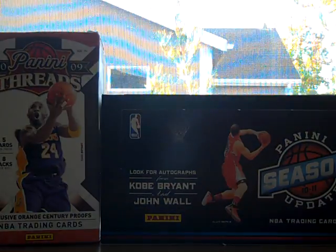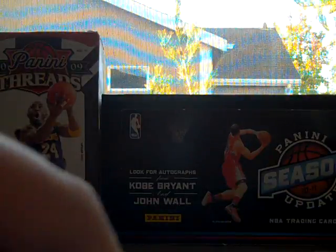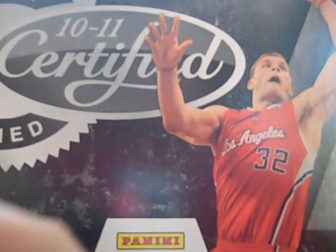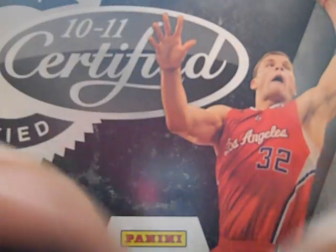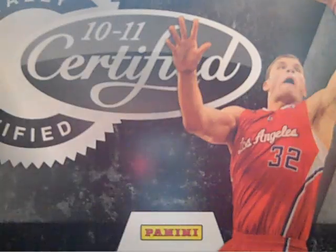It's box number 72. Can't see that because the camera sucks, but it's okay — I don't care if the camera sucks. We got the checklist and we got our packs. One hit per pack, and yeah, it's the way I like it. Six packs, five cards per pack.